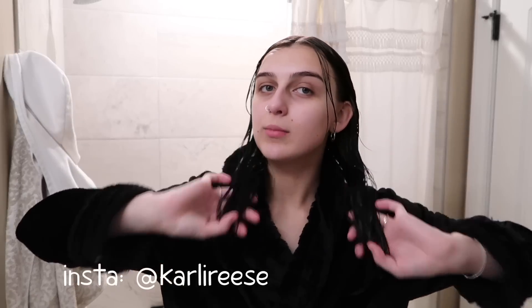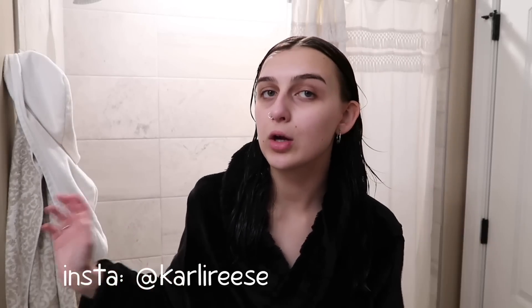Hi everyone, it's Carly Reese and welcome back to my channel. As you can tell by my attire and appearance, I am getting ready for bed right now, which means today's video is going to be my nighttime routine. I recently did a morning routine on my channel — if you guys did not see that, go check that out — but a lot of you seem to love it, so that's why I'm here today filming a nighttime routine.